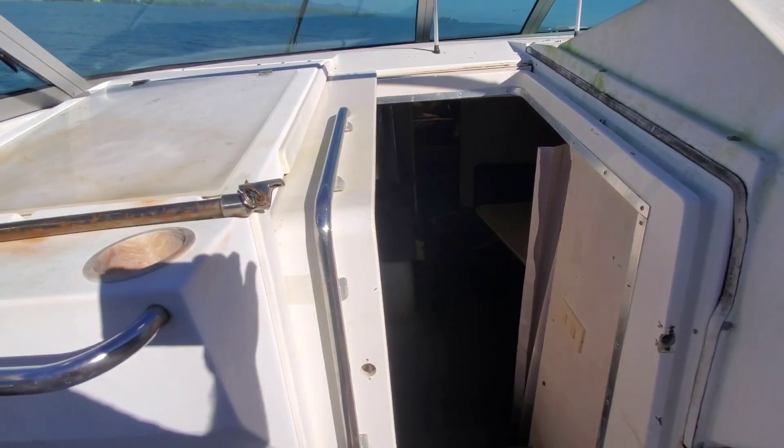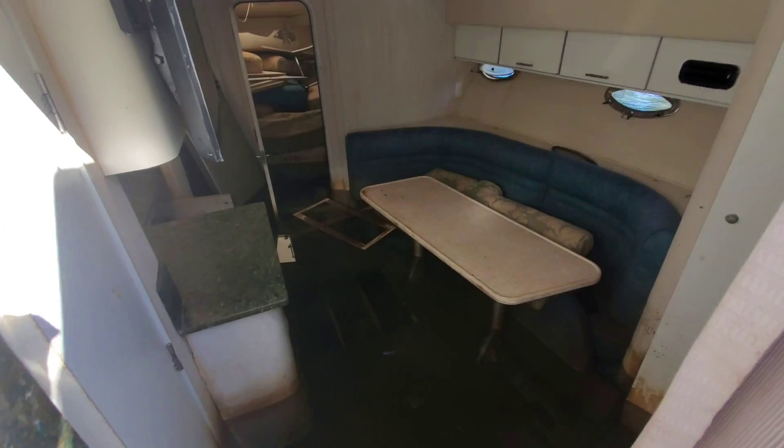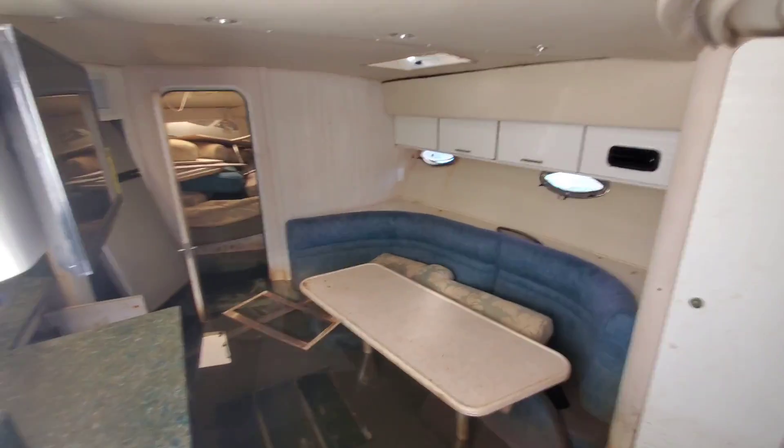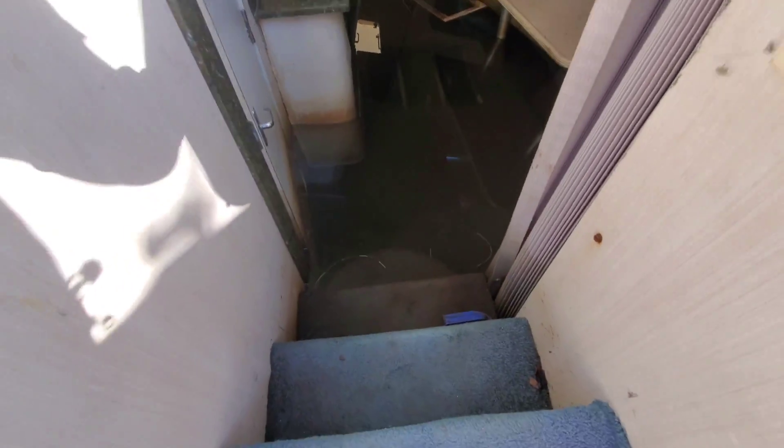That's the inside of the boat and it's completely flooded. Oh, that's why they abandoned it — that's why they abandoned this boat.